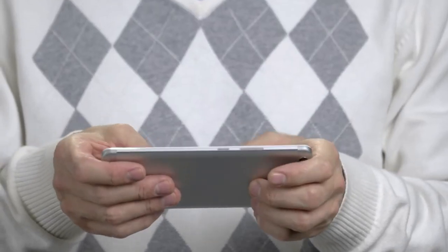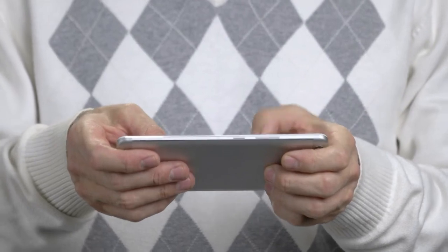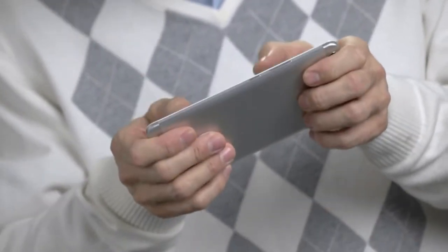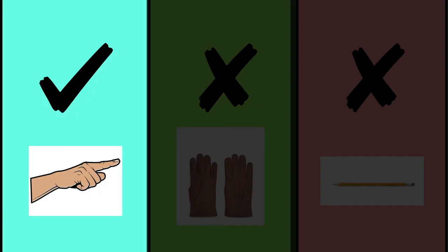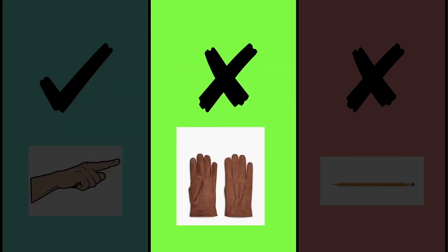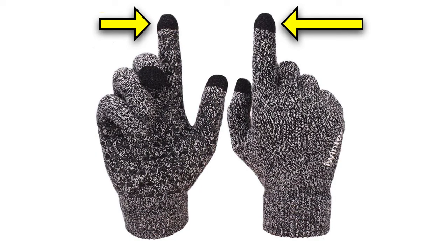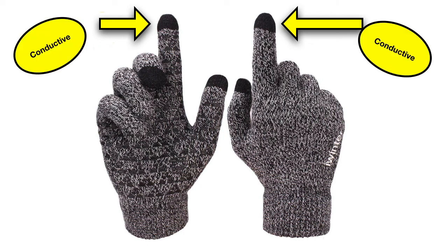These touchscreens are much easier to use than the ones at cash registers. They also let you touch the screen in multiple places at once, letting you zoom or play games on the screen. However, these screens need to be able to touch your skin, so they work with your fingers, but not if you're wearing gloves, and they won't respond if you touch them with a pencil or pen. However, some gloves now come with special tips that have metal threads in the fingers. Now just like your skin, metal is a conductor, so you can use your phone if you're wearing these special gloves.